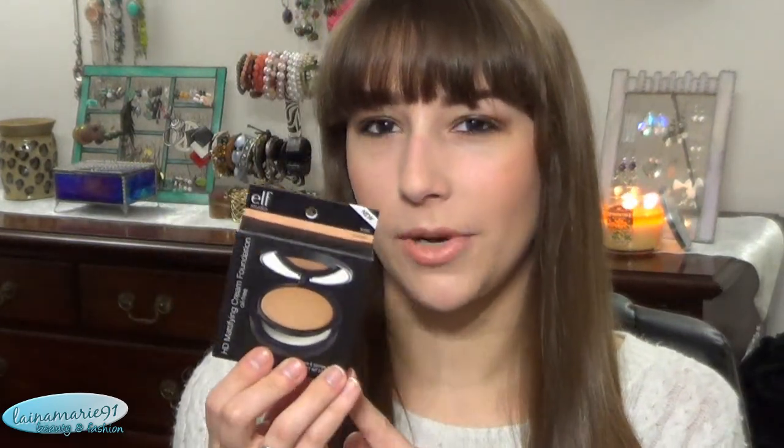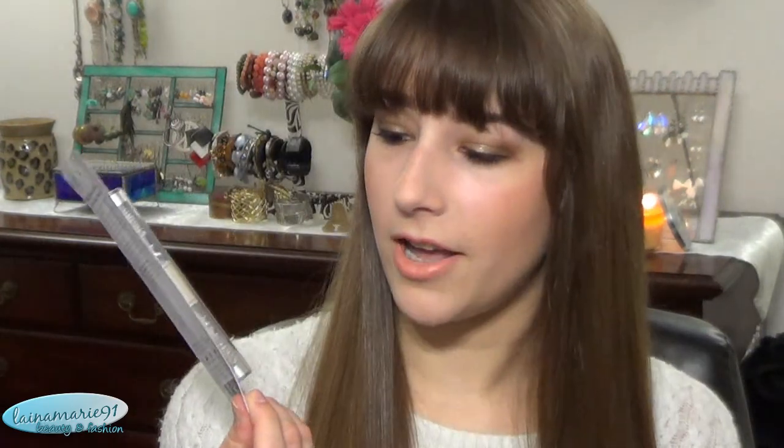Then I picked up a foundation — this is the HD Mattifying Cream Foundation, oil free. I got mine in Porcelain, which was the lightest one. I'm usually the second lightest in most drugstore foundations, but I wanted to play it safe because my experience with ELF in the past has been that their shades are too dark — even their lightest shades are too orangey or yellowy and just too different from my natural skin tone.